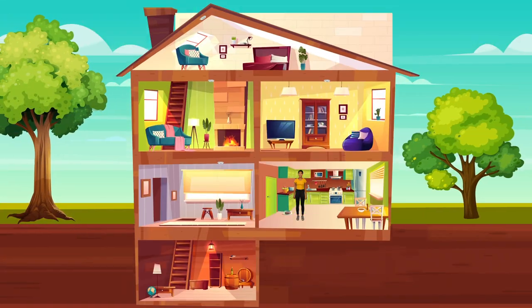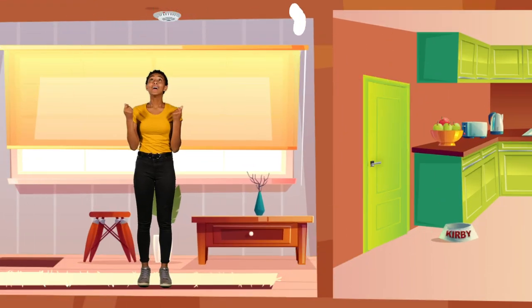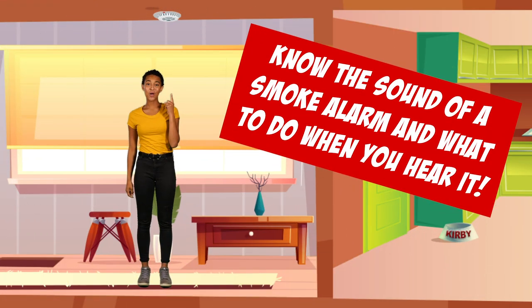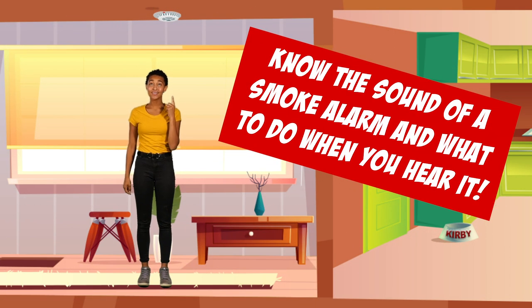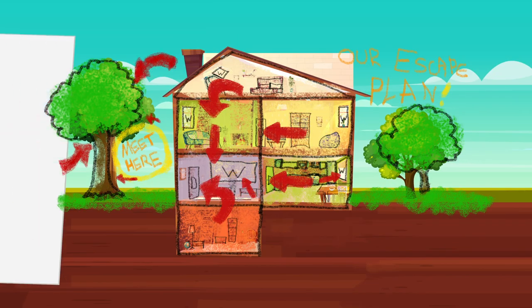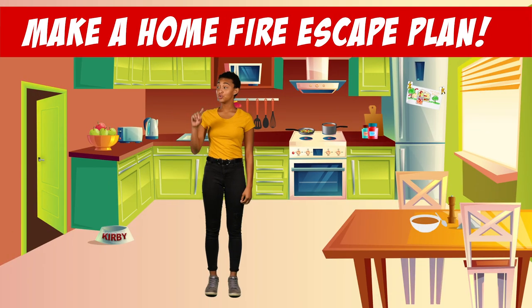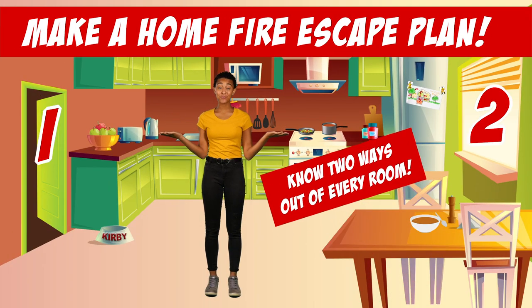And don't forget, every home needs working smoke alarms. Know the sound of a smoke alarm and what to do when you hear it. Make a home fire escape plan with your family and know two ways out of every room.